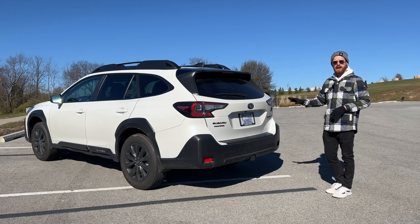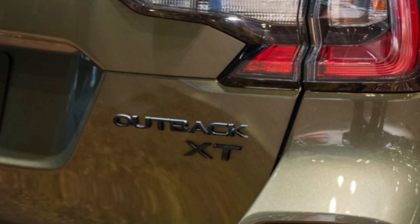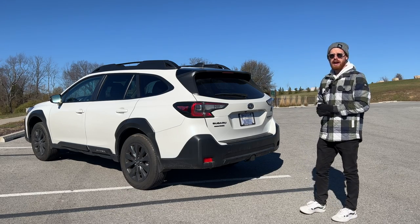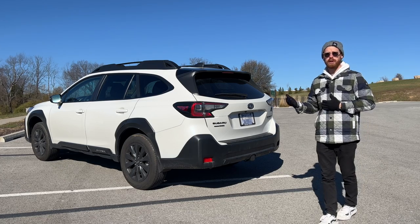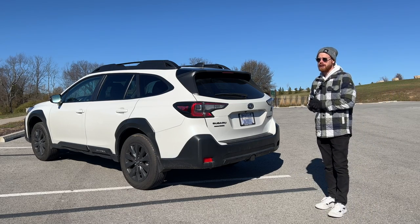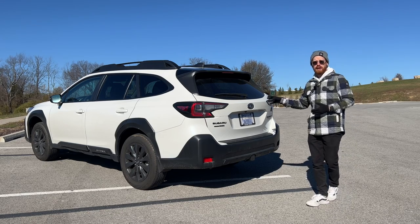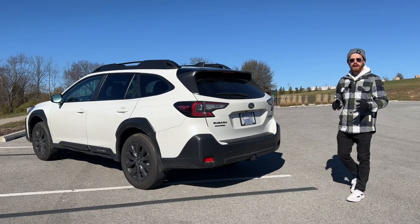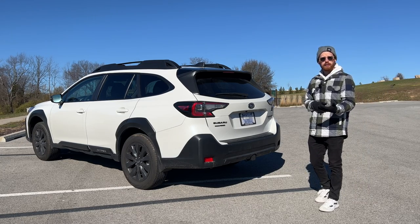You'll notice the back of my Onyx doesn't say XT. XT stands for turbo — the 2.4-liter turbo engine that Subaru now offers as optional on the 2023 Onyx, whereas the 2020 through 2022 Outback Onyx came standard with the turbo engine. I opted out of it because I don't necessarily need the additional horsepower and torque. It's also a slightly lower cost alternative and the fuel economy is slightly better.